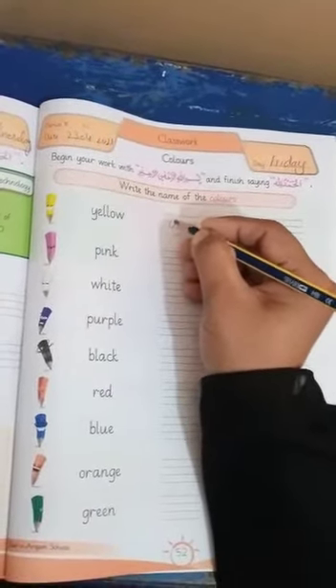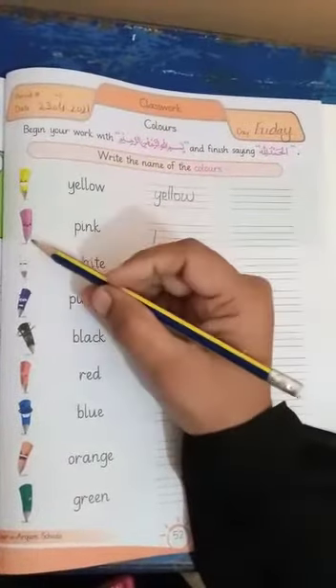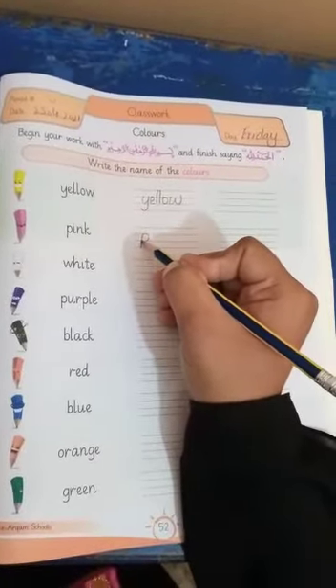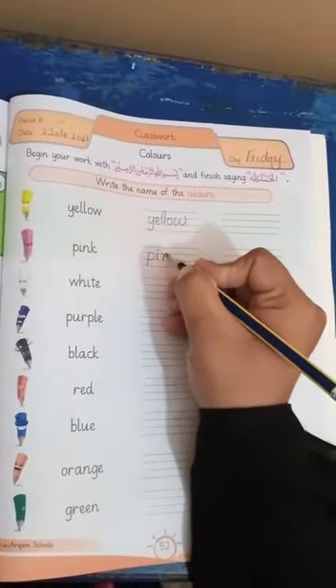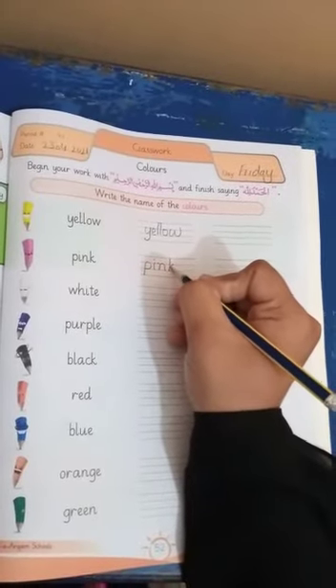I have completed four. Pink. This is pink color. This pencil is in pink color. P-I-N-K. This is pink.